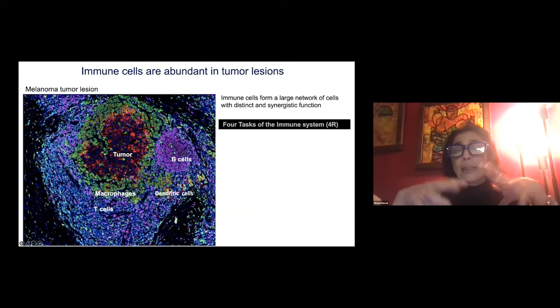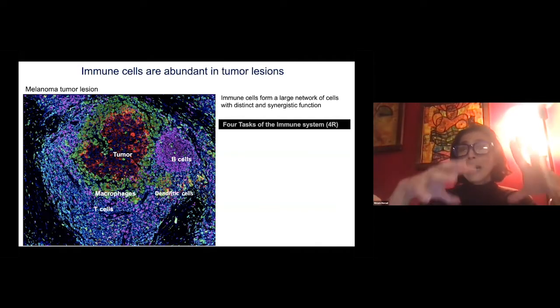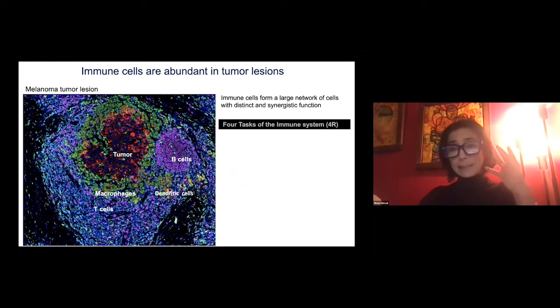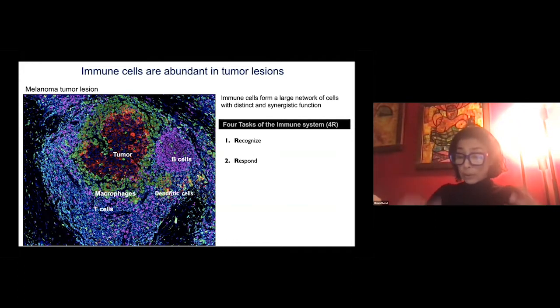Immune cells are really a part of the tumor microenvironment, and all these different immune cells sometimes dominate the tumor lesions. Immune cells form a large network of cells with distinct and synergistic functions, and there are four main tasks the immune system is trying to accomplish. This starts with the recognition of a threat — the tumor cells or infected cells — then responding by producing inflammatory molecules and recruiting effector cells.